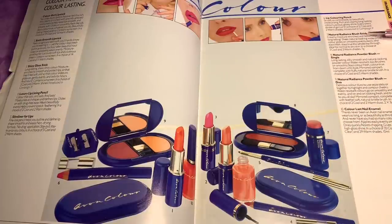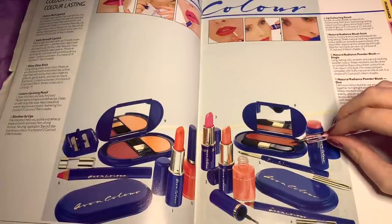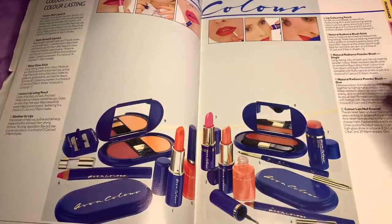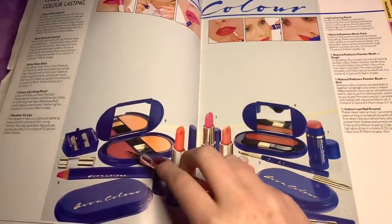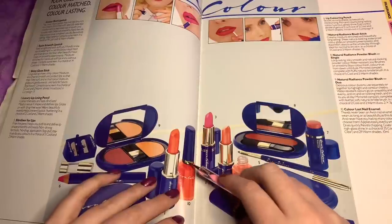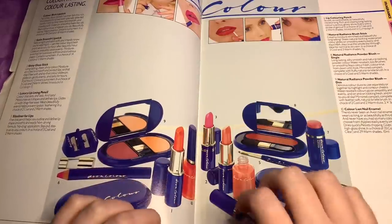The blush stick is creamy, moisture enriched, beautifully long lasting. Sheer, natural looking, waterproof colour. Glides on smoothly, evenly, easily and stays fresh. Number eight is a natural radiance powder blush. Number nine is a powder blush duo. And number ten is a coloured last nail enamel — nail polish, nail varnish. The packaging is so 80s, that bright blue colour.